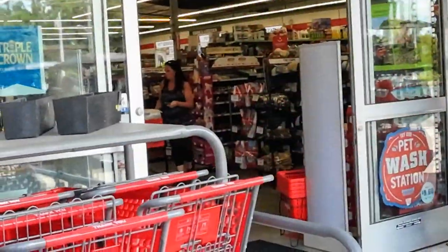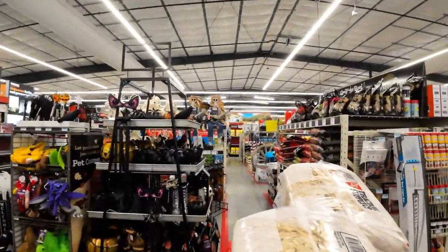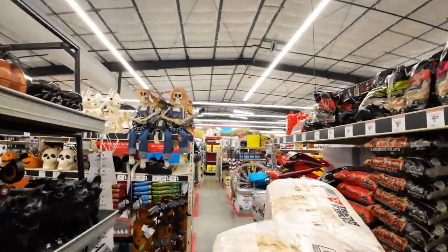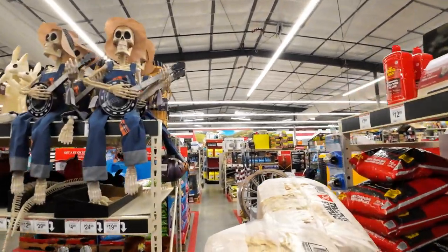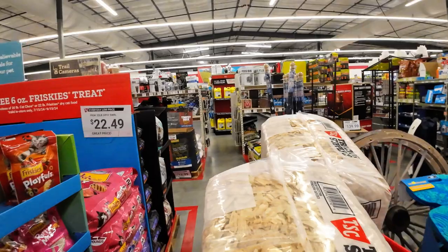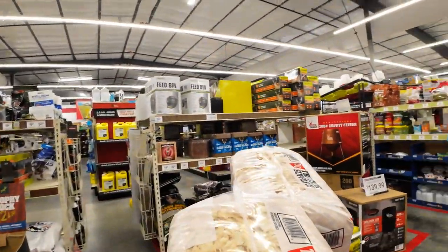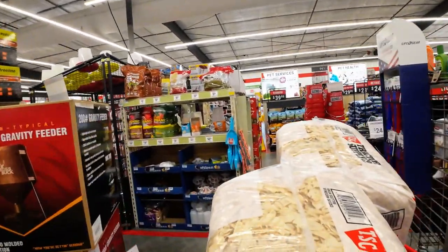Inside Tractor Supply now. We're going to get some wooden eggs. We have our pine shavings. Let's see what chickens they have in stock — we have all of our chickens for this year, but we can always see what they have.